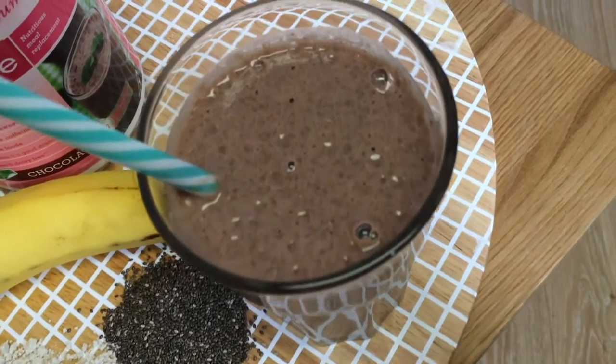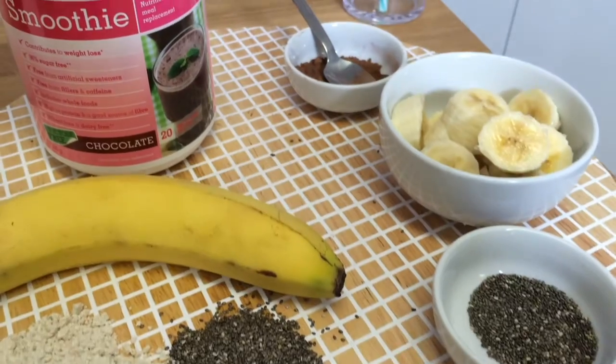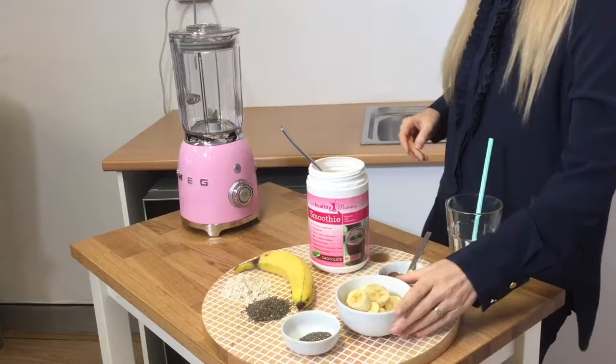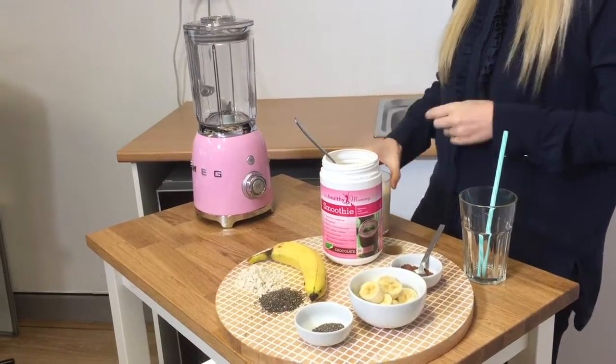Today we are making a mood-boosting smoothie, so if you need a bit of a boost in the mood department, this is going to sort you out. So this is our chocolate smoothie — we've got some yummy banana, some cacao and chia seeds, and some milk of choice.